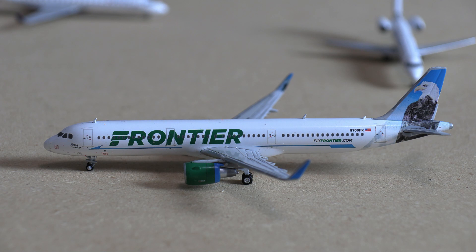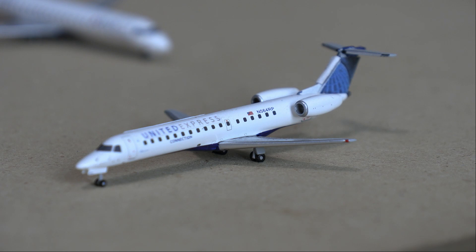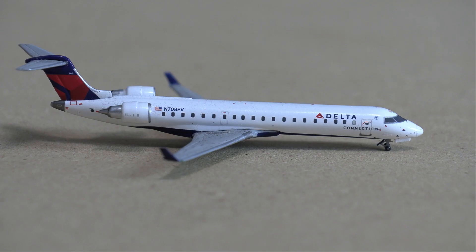We'll start off with this Frontier Airbus A321 — this is the new one by Gemini Jets, a very good model — and it'll be heading out to Las Vegas. Next up we have this United Express ERJ-145 in the new livery, making service over to Denver. It is second in line for departure and will be getting out of here pretty quickly.